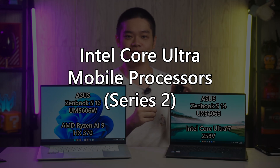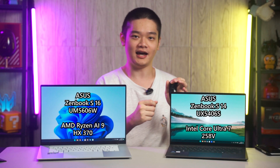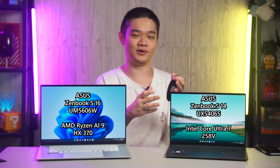They are all aimed towards ultrabooks and they all have a very low wattage ceiling. There are a lot of SKUs as well, and there will be more processors for higher-end gaming laptops in the future as well.